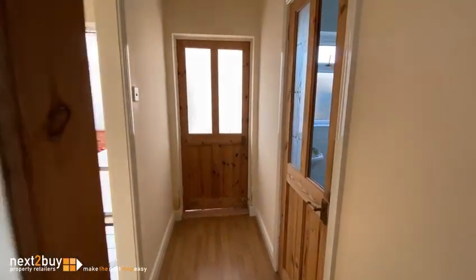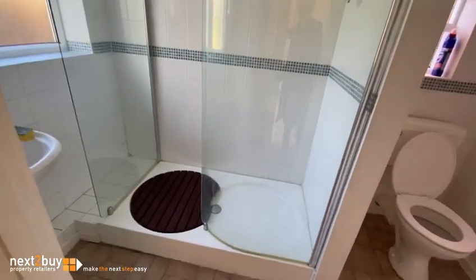We have a little hallway at the back. Then on the right we have the shower room and the toilet.